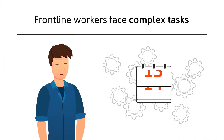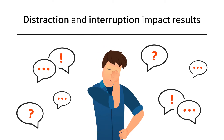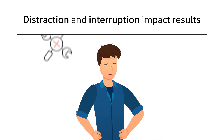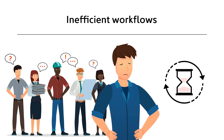Frontline workers face complex tasks and changing processes every day. Distraction and interruption impact workers' results and motivation. While products and manufacturing technology become more advanced, they work with outdated tools and old documentation to operate and maintain equipment. Inefficient workflows are frustrating for your teams and time-consuming.